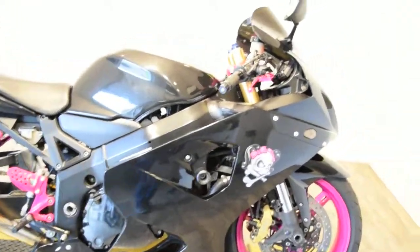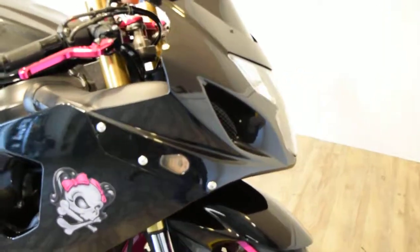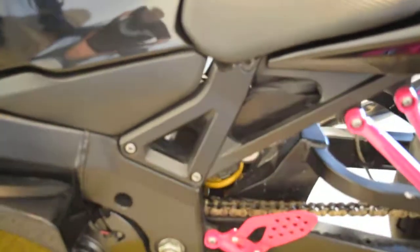It's got frame sliders on it, a different shield, LED blinkers. This bike is pretty clean. It's got adjustable levers. You can see this bike at monsterpowersport.com.